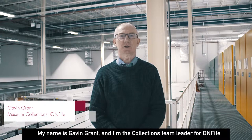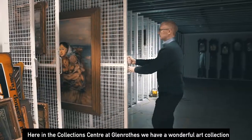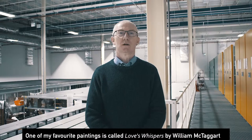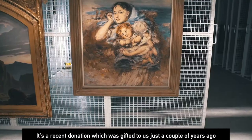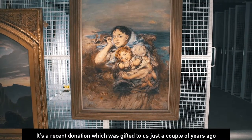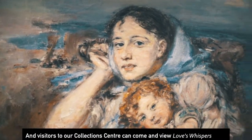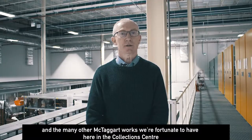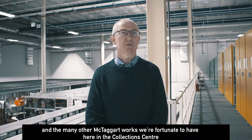My name is Gavin Grant and I'm the collections team leader for Ron Fyfe. Here in the collection centre in Glenrothes we have a wonderful art collection. One of my favourite paintings is called Love's Whispers by William McTaggart. It's a recent donation which was gifted to us just a couple of years ago, and visitors to our collection centre can come and view Love's Whispers and the many other McTaggart works we're fortunate to have here.